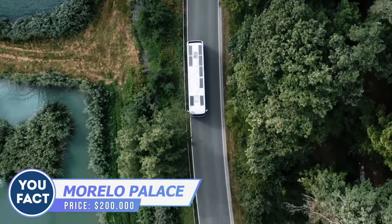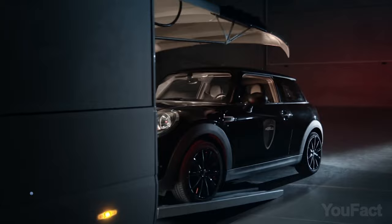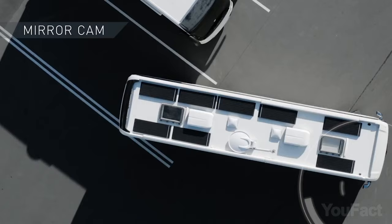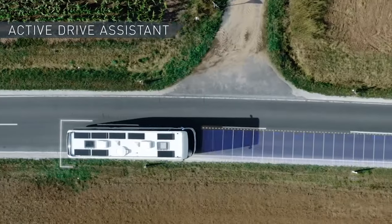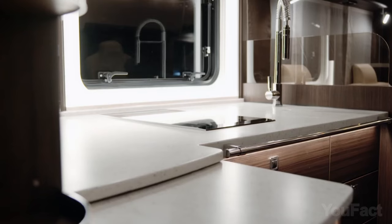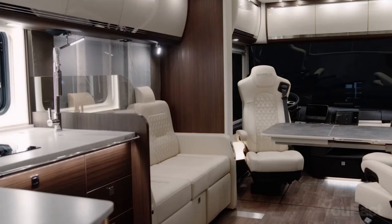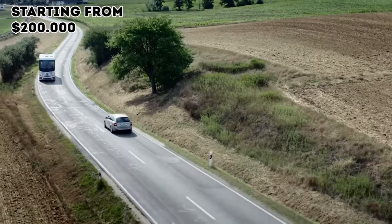Did you know that motorhomes aren't just an American thing? Let me tell you about the Morello Palace — a sweet example of German engineering. It's designed to haul big gear like bikes with ease, and built-in cams on the side mirrors give you a crystal clear view of the road. The action drive assist keeps you at a safe distance from the car in front and makes sure you stay in your lane. Just hit the slide-out button and your living space grows. The kitchen and living room have everything you need, there's a king-size bed, a spacious bathroom with underfloor heating. It's like a luxury hotel on wheels.